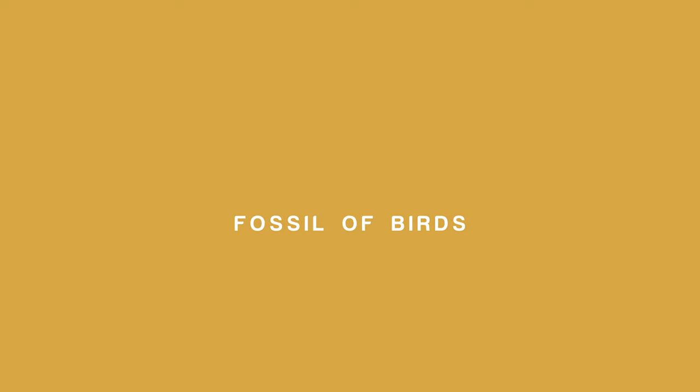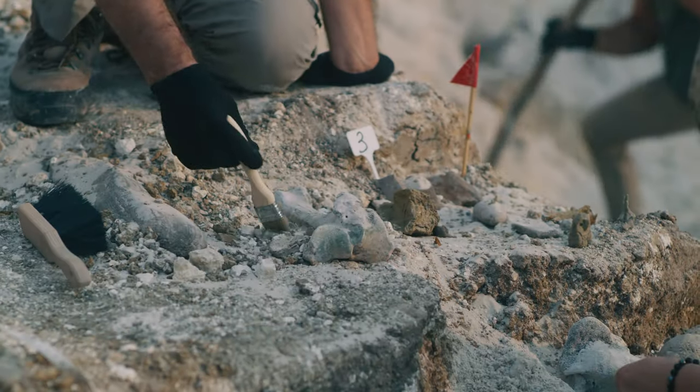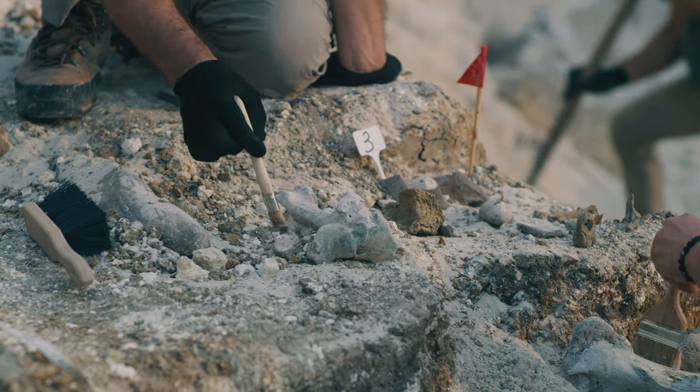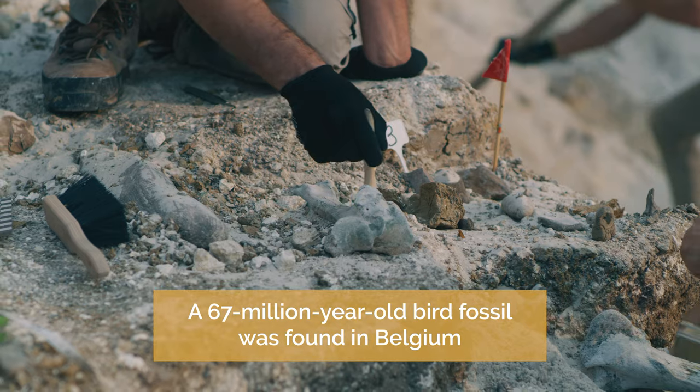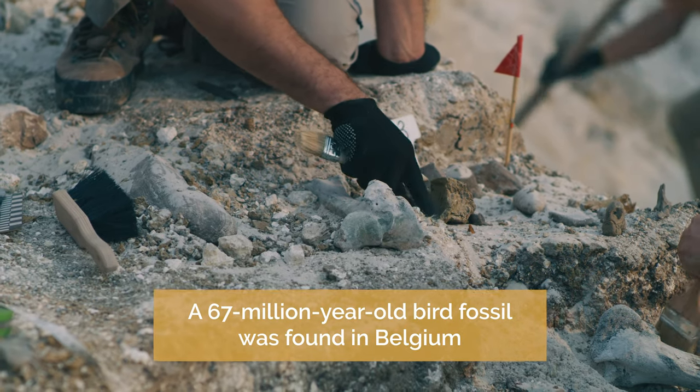My second story today is about fossil birds. If you follow my YouTube channel you know I rather like stories about dinosaurs and dinosaur birds. This is a bird bone that was found recently but aged at 67 million years old. It was found in Belgium — a bit of bone from an ancient bird or an ancient dinosaur — and it was put aside and people didn't take much notice of it.